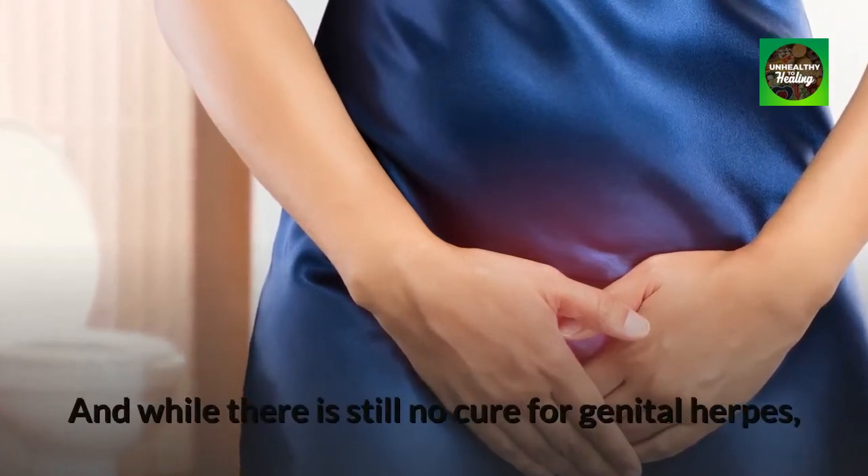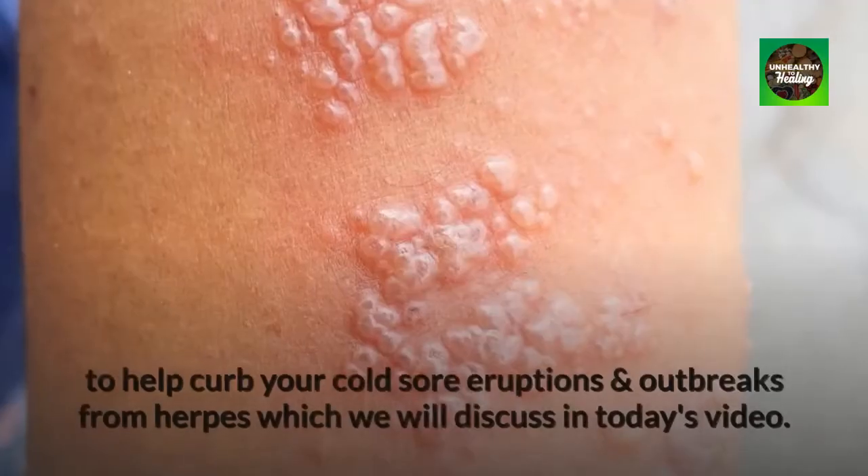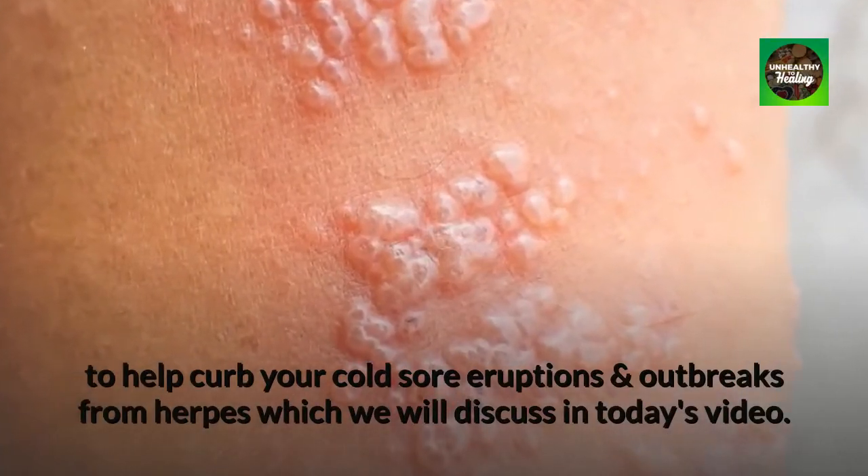While there is still no cure for genital herpes, there are holistic treatment resources and natural remedies to help curb your cold sore eruptions and outbreaks from herpes, which we will discuss in today's video.